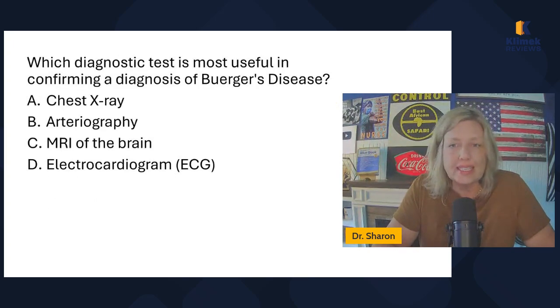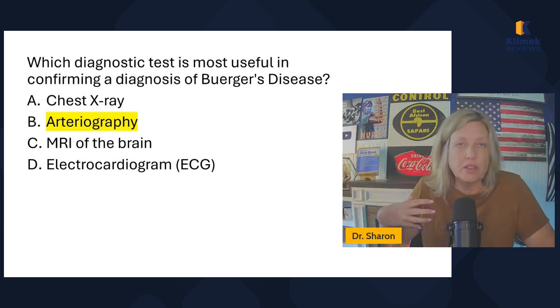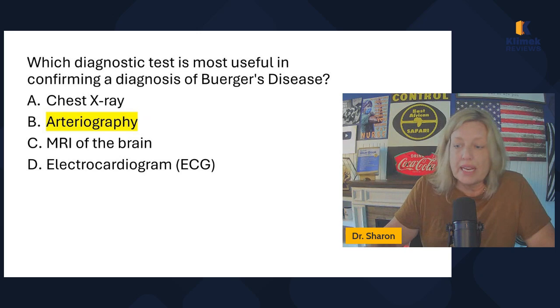Which diagnostic test is most useful in confirming a diagnosis of Buerger's disease? Chest x-ray, arteriography, MRI of the brain, or electrocardiogram? This is an arterial issue — small arterioles. The only answer that makes any sense is arteriography. It's not a cardiac or brain problem, and a chest x-ray looks at the lungs and heart, so that doesn't make sense either.